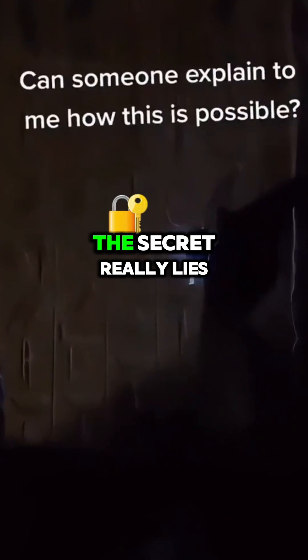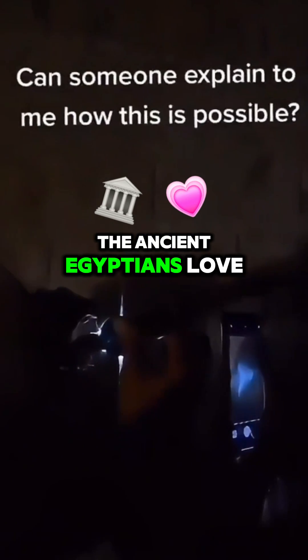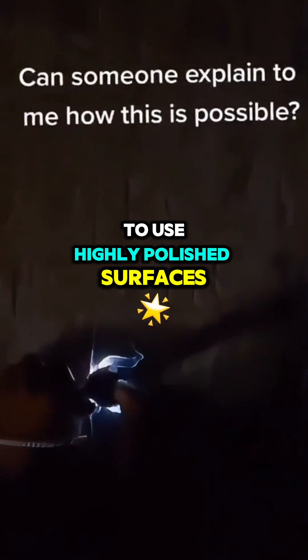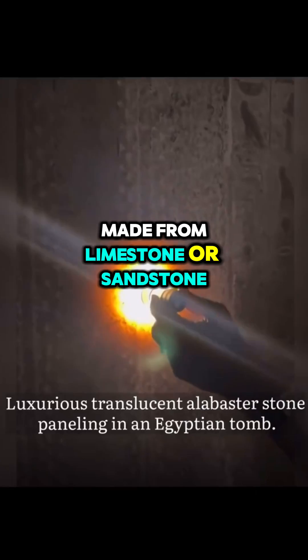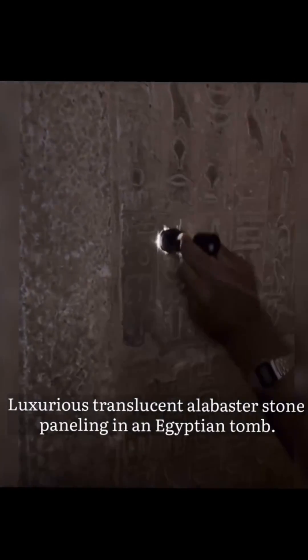The secret really lies in the way these hieroglyphics were crafted. The ancient Egyptians loved to use highly polished surfaces made from limestone or sandstone, which are best at reflecting light and creating a sense of depth in the hieroglyphics.